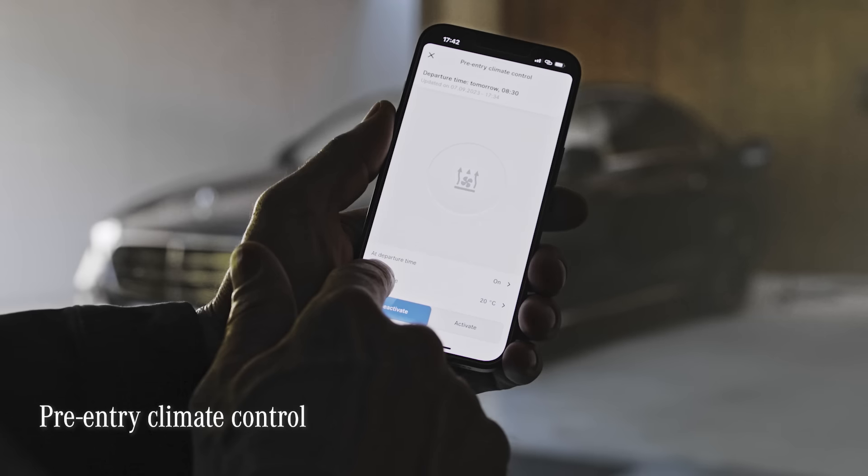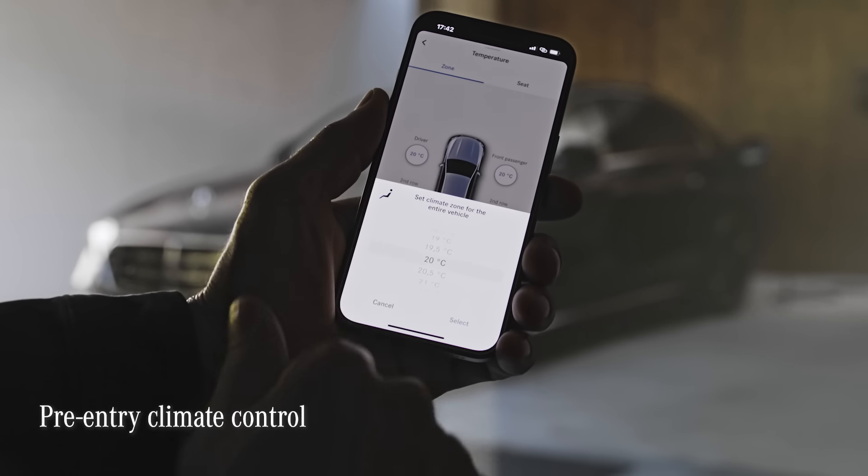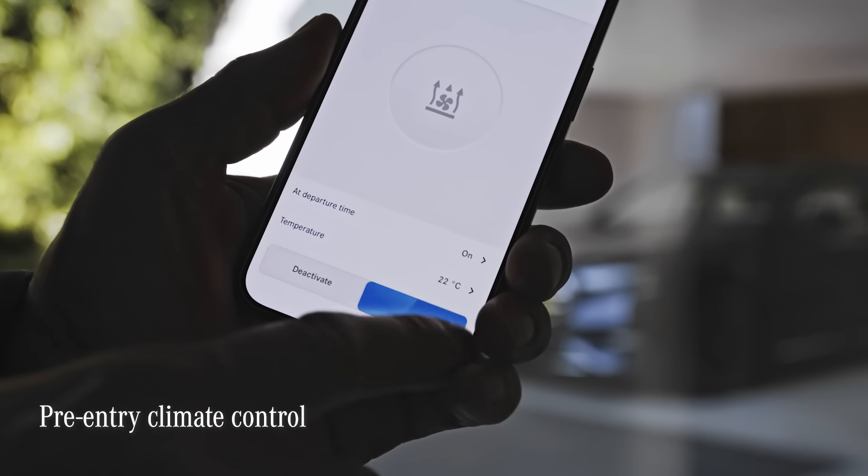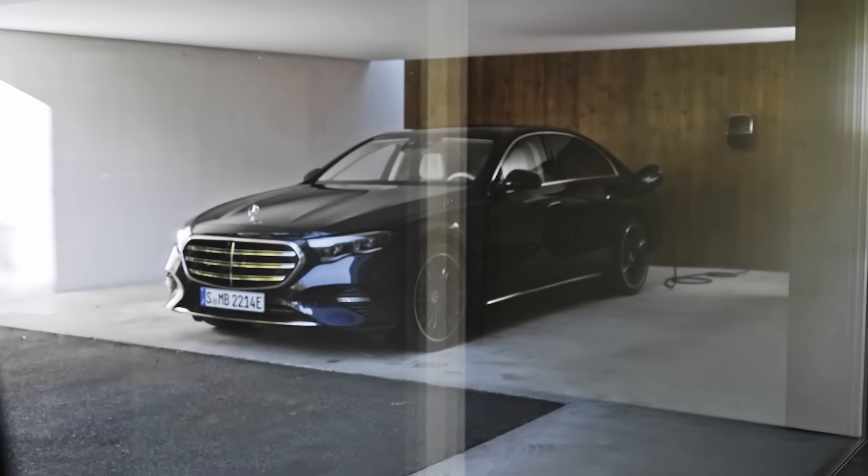Before you even get into the E-Class, you can use the Mercedes me app to remotely regulate air conditioning, heating, and seat heating inside the car to perfectly climatize the cabin as you prefer.